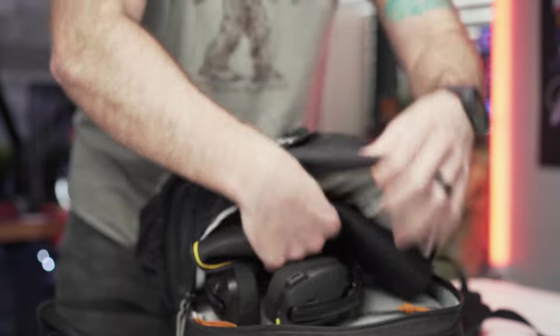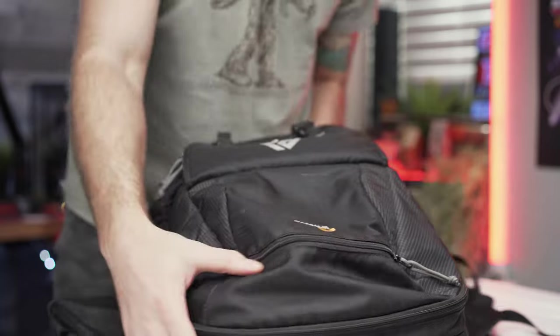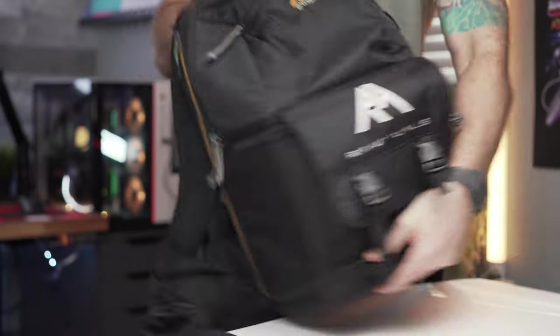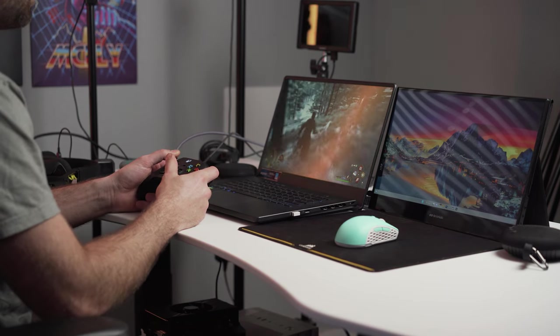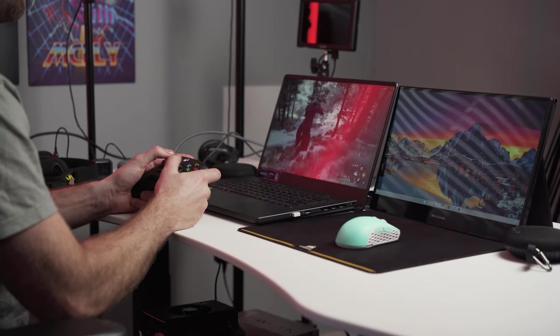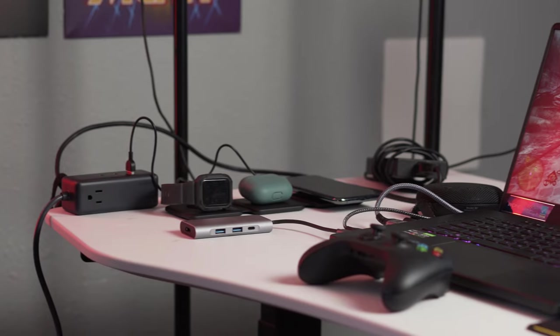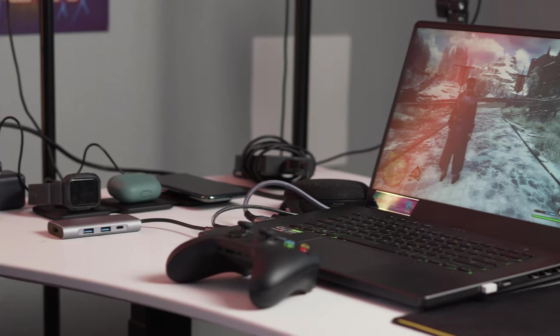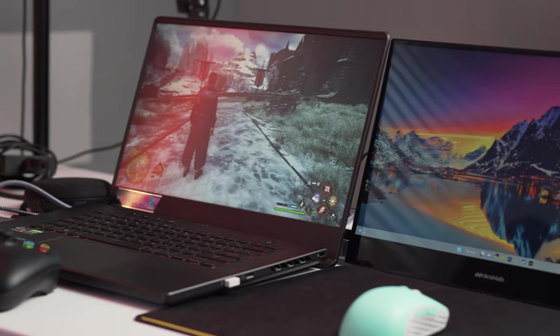We've all gone on a trip or had to travel for work or to visit family. I personally always have a travel gaming kit that I take with me whenever I travel. Because I'm a content creator, I also use this setup for editing photo and video, but a lot of the time I just bring it because I want to be able to game on the go. Let me share five key items for my travel setup, and as always, links for everything will be in the description below.